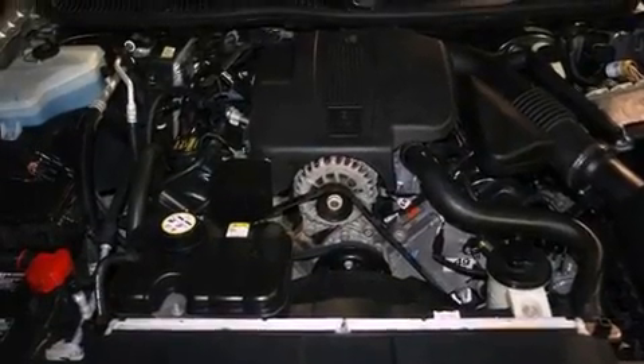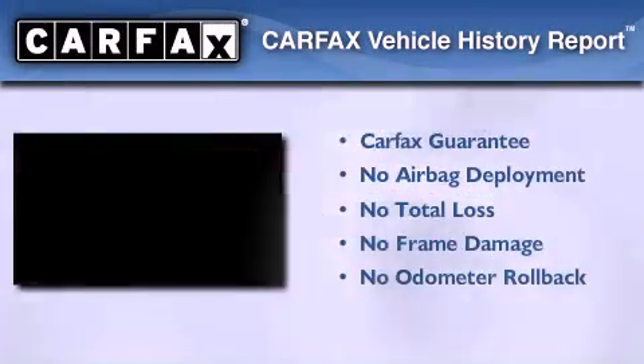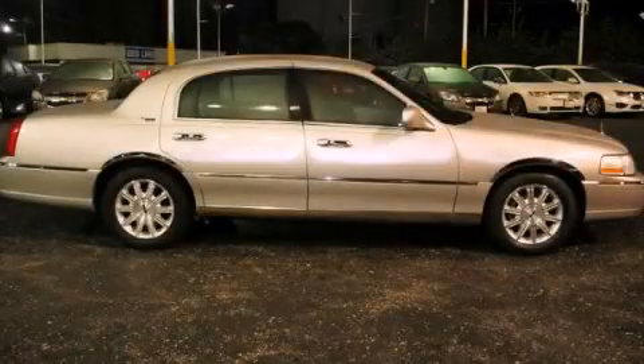Also included are an illuminated passenger side vanity mirror, front and rear floor mats, and traction control. This vehicle has less than 66,000 miles. Not to mention that this Lincoln qualifies for the Carfax buyback guarantee. Please call today to reserve this vehicle for a test drive.